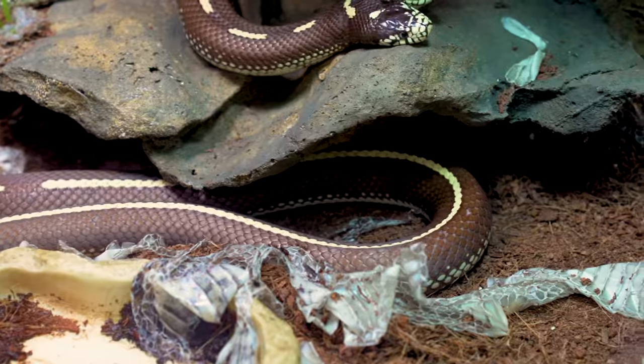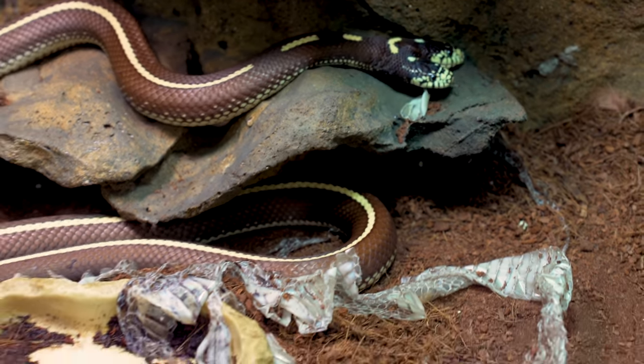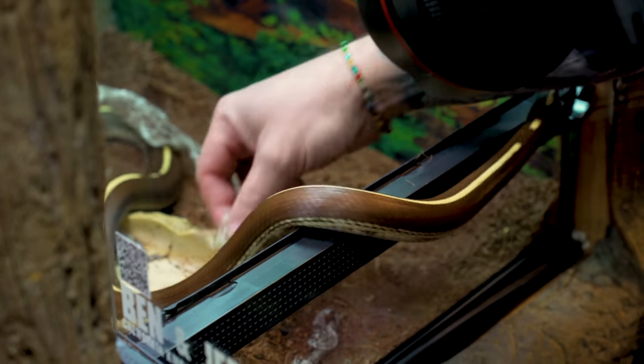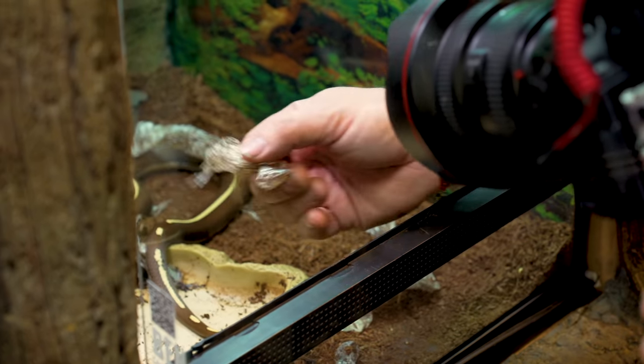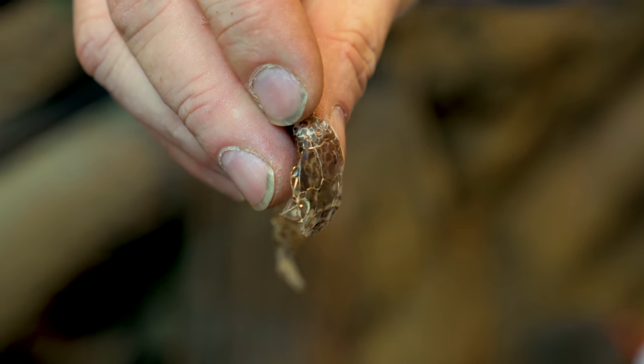They did actually shed, and look at how absolutely wonderful they look. Oh my gosh, these guys look amazing. I'm gonna be honest with you, the shed is not very good, so I'm just gonna look around a little bit, see if I can find the head. Oh, here's the head right here — but that's not a very good shed at all.